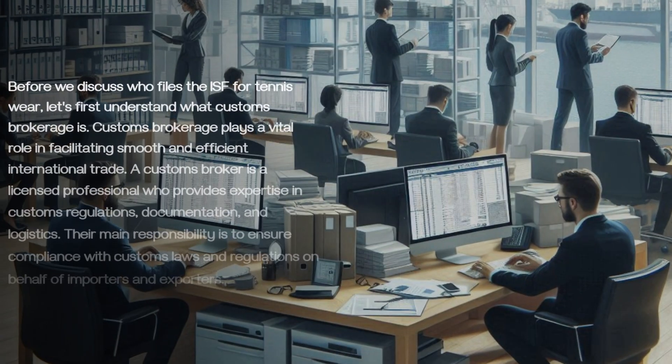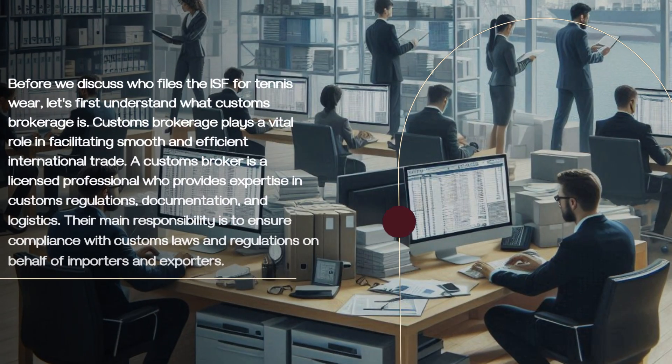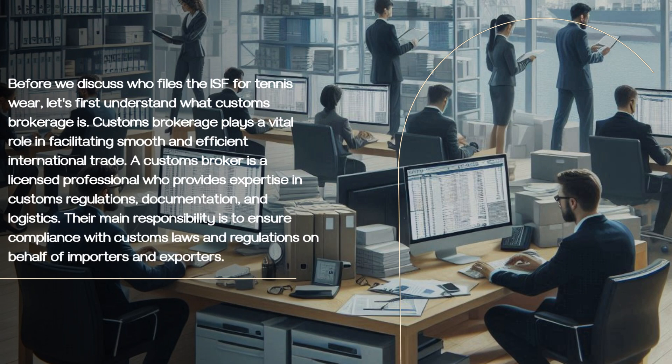Before we discuss who files the ISF for tennisware, let's first understand what customs brokerage is. Customs brokerage plays a vital role in facilitating smooth and efficient international trade. A customs broker is a licensed professional who provides expertise in customs regulations, documentation, and logistics. Their main responsibility is to ensure compliance with customs laws and regulations on behalf of importers and exporters.